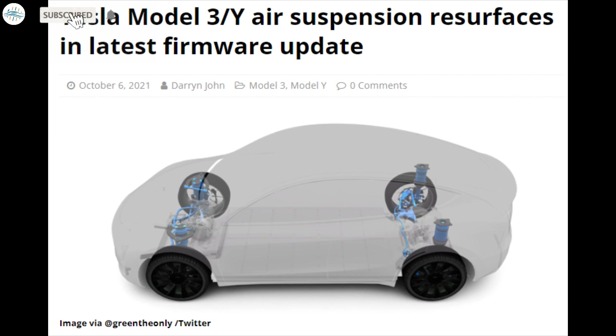Today we have brought you a quick update on Tesla Model 3 and why air suspension features have resurfaced in the latest firmware update.